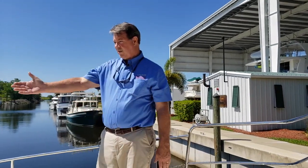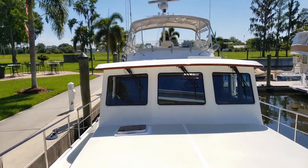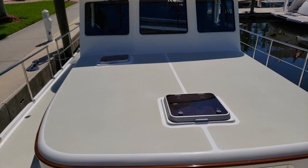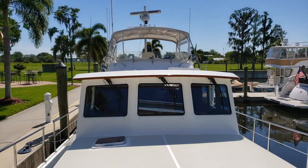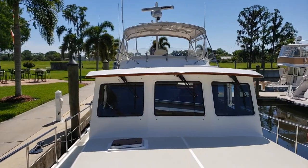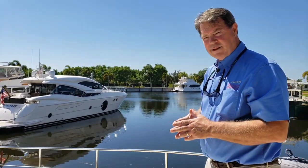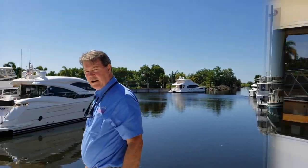From up here, you notice that you've got a nice surface on your trunk cabin. We've got hatches here for the master and for the guest stateroom. And we can see that the flybridge sits down a little bit behind the pilot house, which is a signature part of our design — it makes it a little bit more low profile. From there, let's head down this side and start the rest of the tour from the cockpit.